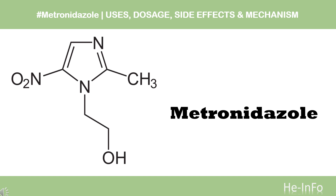Metronidazole is a nitroimidazole used to treat trichomoniasis, amoebiasis, inflammatory lesions of rosacea, and bacterial infections, as well as prevent postoperative infections.